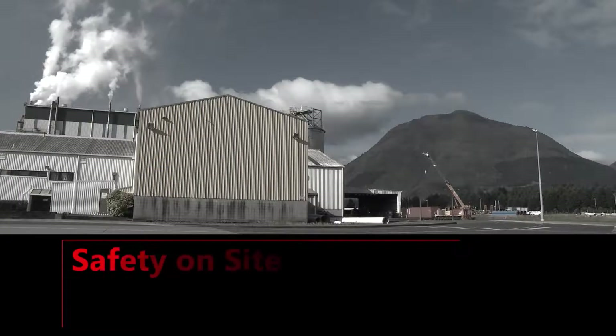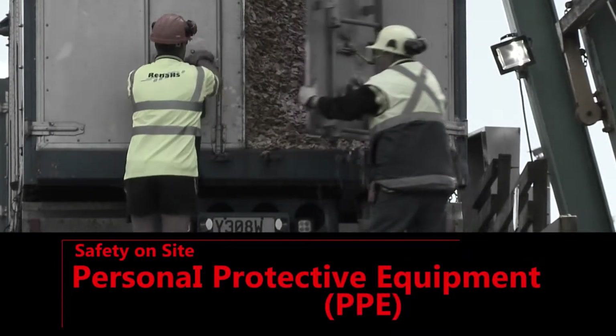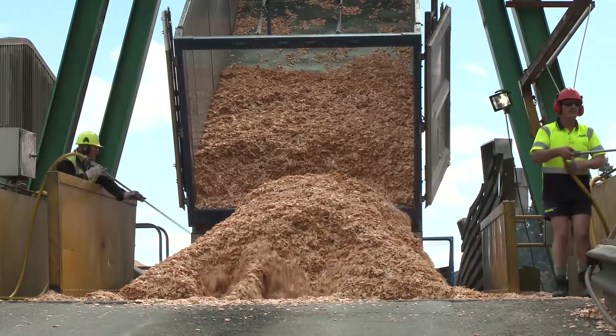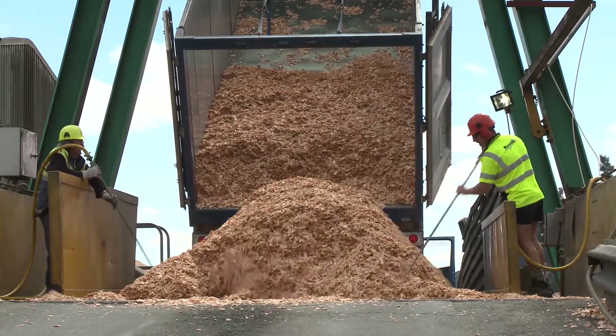Safety on site. Personal protective equipment (PPE): Always wear the site standard PPE, which includes high vis jacket and clothing to day/night standard, hard hat, safety glasses, and safety footwear.